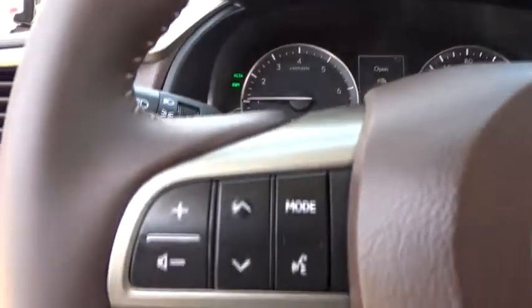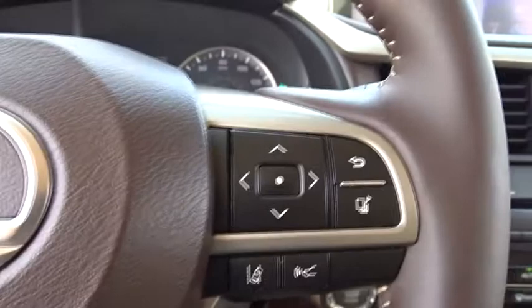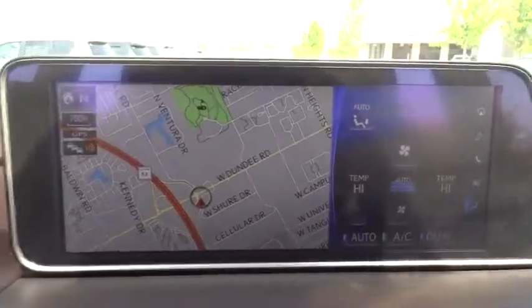Bluetooth, power steering, adjustable steering wheel, cruise control, floor mats, hard disk drive media storage, keyless start, aluminum wheels, four-wheel disc brakes.